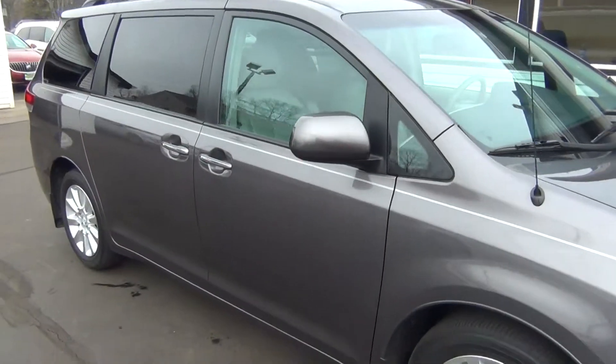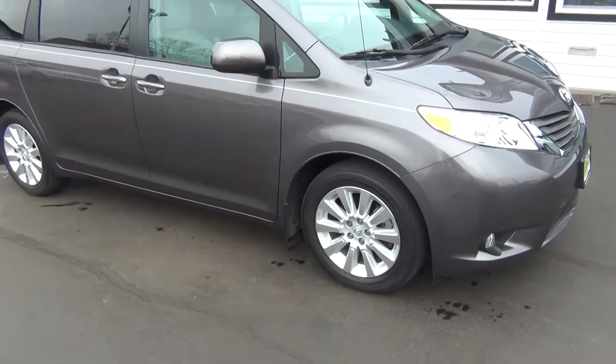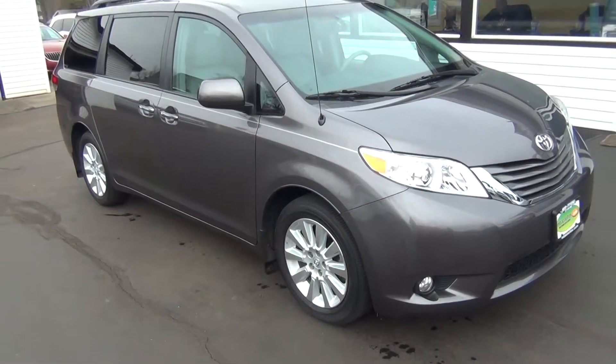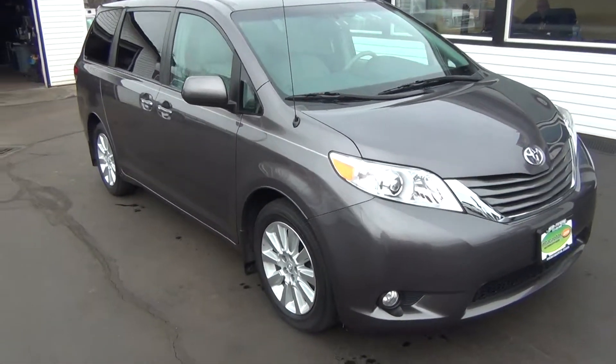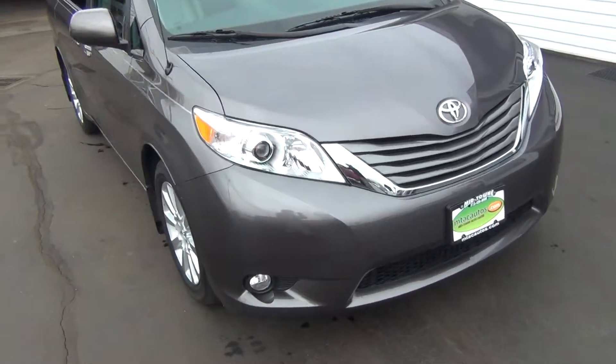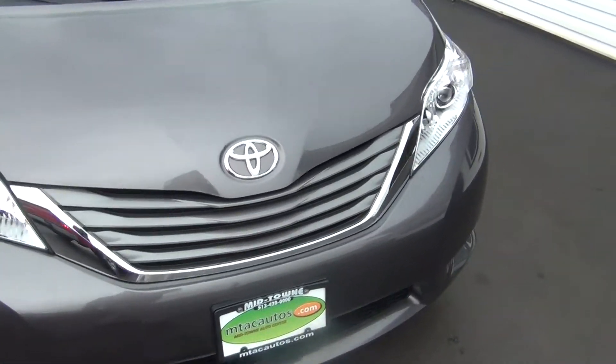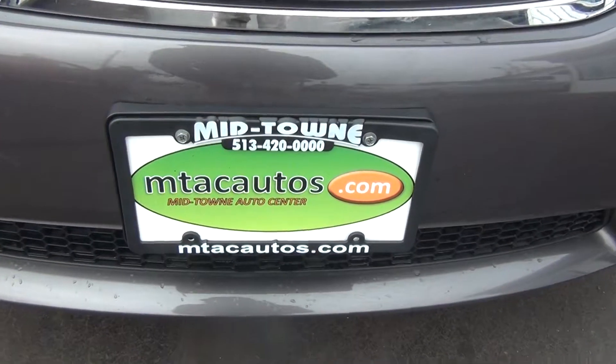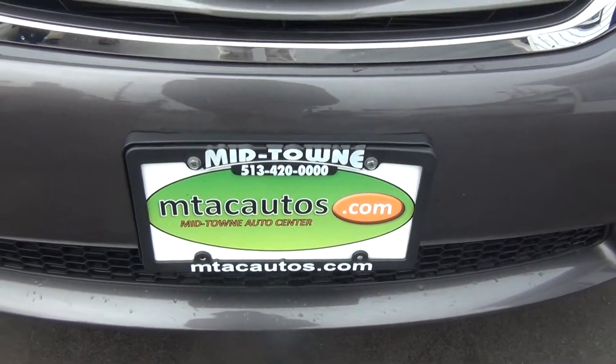If you have any questions, give us a call at 513-420-0000 or visit us on the web at mtacautos.com to see this vehicle along with the rest of our super low mileage inventory. Thanks a lot, have a great and wonderful day.